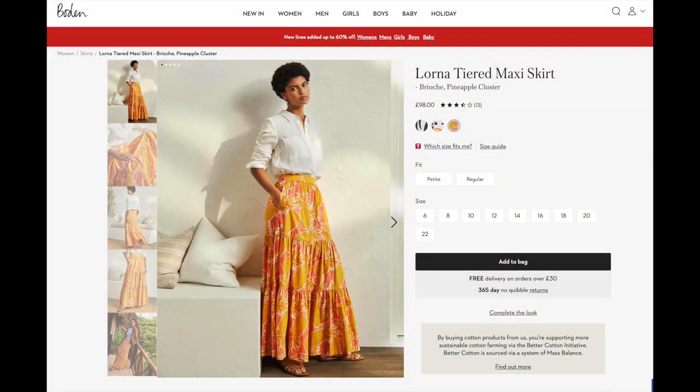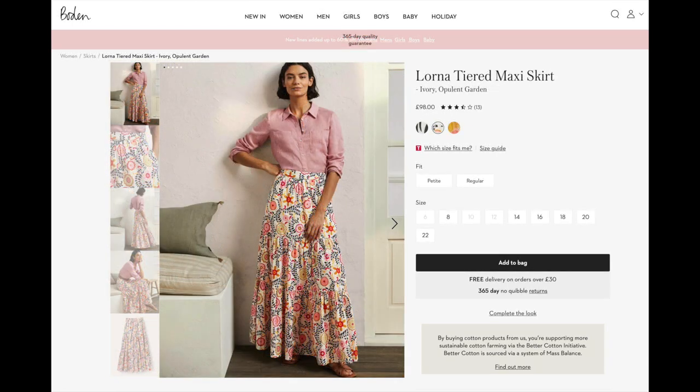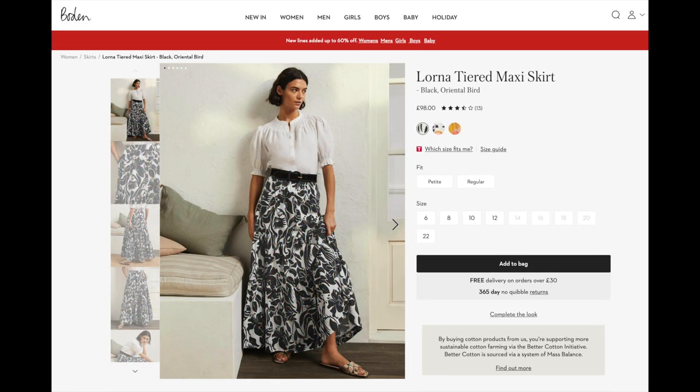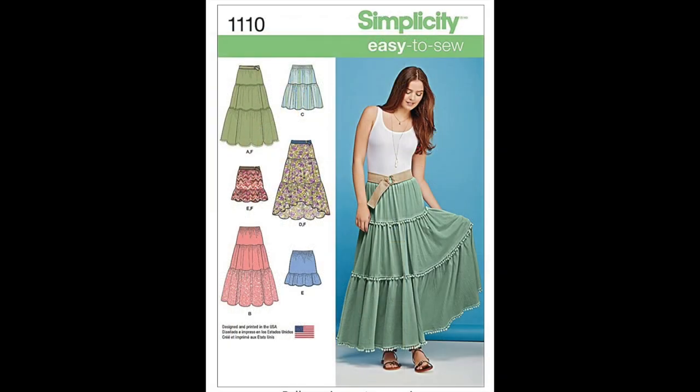Let's have a look at what my inspirations were. The first thing that jumped out at me was this beautiful yellow maxi skirt, and that's kind of what inspired my fabric purchase for my top. It also comes in lovely prints — you can probably guess why I was drawn to them, it's very me this type of print. Even a classic black and white one I thought would be fab. The pattern I've bought to match that is Simplicity 1110, a really easy-to-sew skirt with an elasticated waist too, so extra comfort.